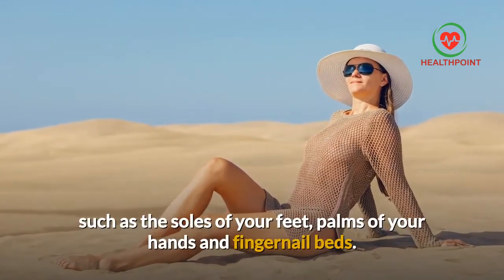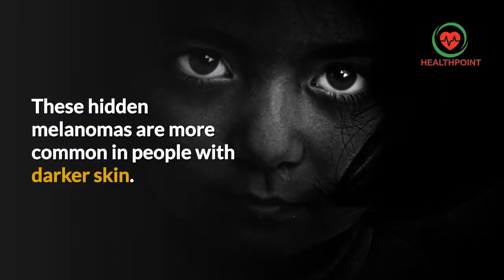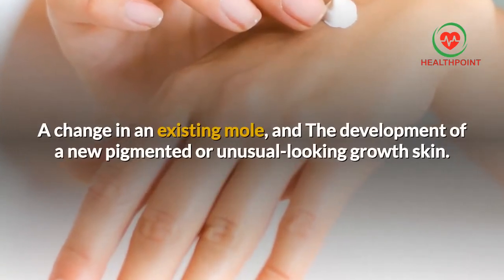Such as the soles of your feet, palms of your hands, and fingernail beds. These hidden melanomas are more common in people with darker skin. The first melanoma signs and symptoms often are a change in an existing mole and the development of a new pigmented or unusual looking growth.